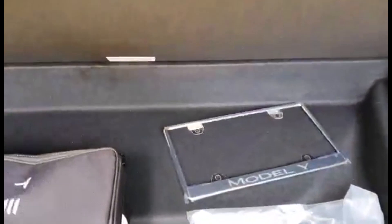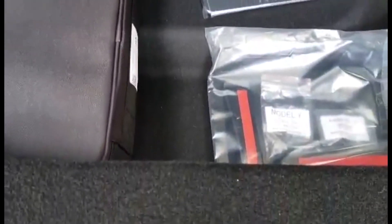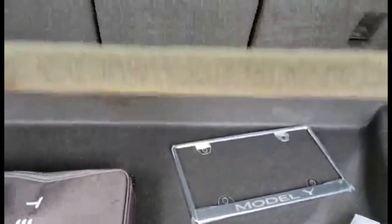You can fold down only the middle part, which is useful. In the trunk, if you're wondering what's under the floor, you'll see there's a huge space there — much bigger than what you find in the Model 3, which is a great thing. There is also another storage space on the floor that you don't find in the Model 3 — an additional place to store your stuff.